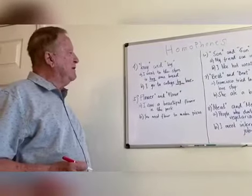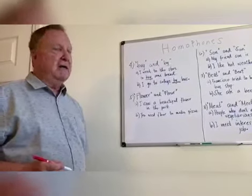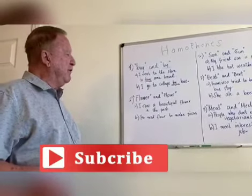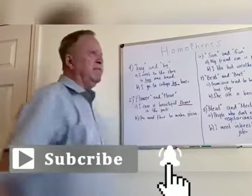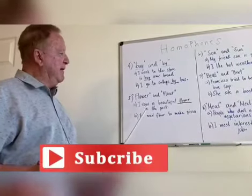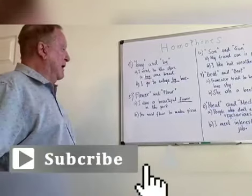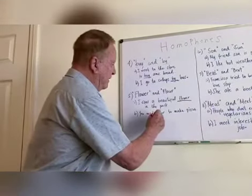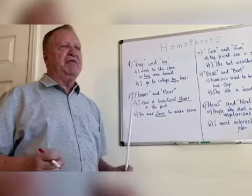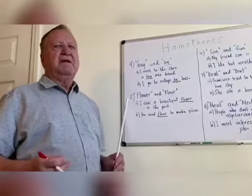Number five: 'flower' F-L-O-W-E-R and 'flour' F-L-O-U-R. I saw a beautiful flower in the park — very beautiful, nice to the eye. And then flour — something you use for baking, like baking bread: You need flour to make pizza, spelled F-L-O-U-R. Notice the same sound — flower, flour. Different spelling, different meaning.